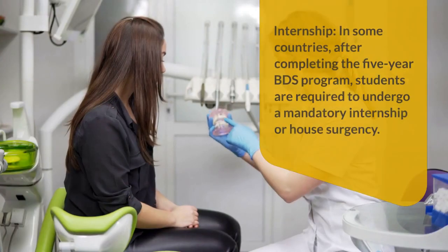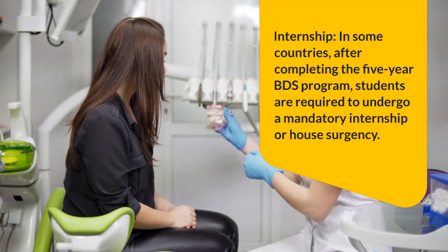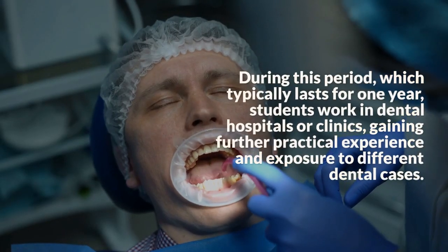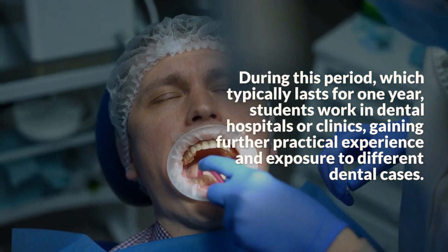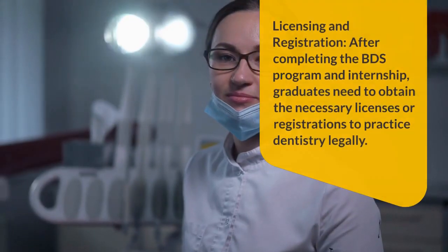Internship: In some countries, after completing the five-year BDS program, students are required to undergo a mandatory internship. During this period, which typically lasts for one year, students work in dental hospitals or clinics, gaining further practical experience and exposure to different dental cases.